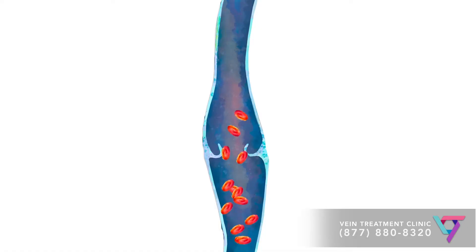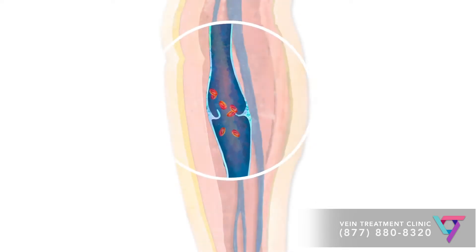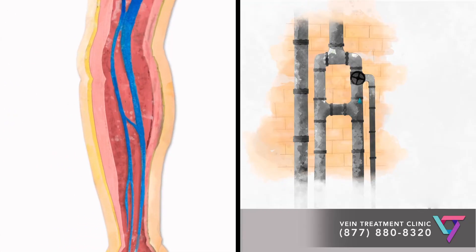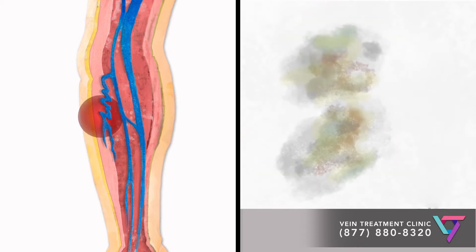Venous insufficiency is a very common condition where the blood vessels in the legs fail to keep blood flowing effectively towards the heart. Over time, the veins bulge and swell, and new spider and varicose veins may form on the surface of the skin. I think of this like a pipe within a wall, where venous insufficiency in your veins is like having a leaky pipe, and the spider veins and varicose veins are the stains on the surface of a wall that form as a result of the leaky pipe.